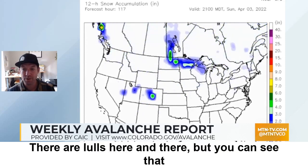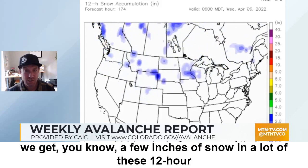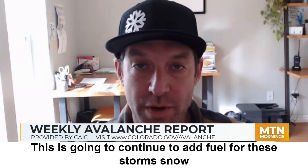There are lulls here and there, but we get a few inches of snow in a lot of these 12-hour periods moving into early next week. This is going to continue to add fuel for these storm snow instabilities.